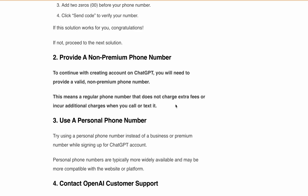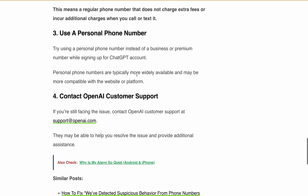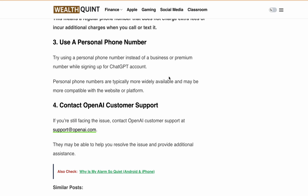If you have already used your phone number or don't have one available, you can use a family member's personal phone number, which you can easily get, and try to sign up. Finally, if you are still not able to create the account, not able to verify your phone number, and are getting the same error, then you need to contact OpenAI customer support at support@openai.com. They will be able to resolve the issue.